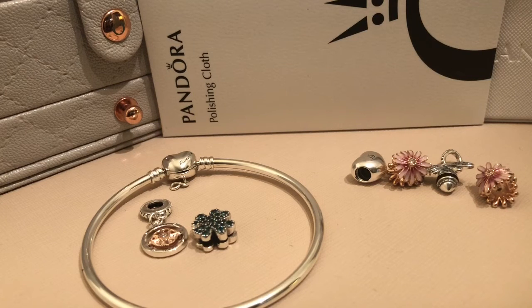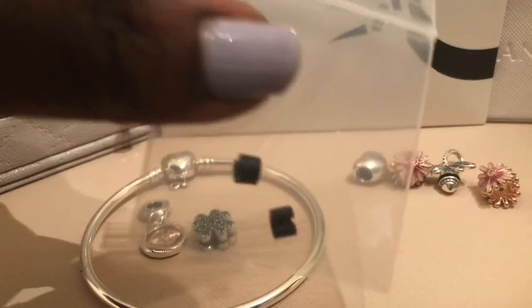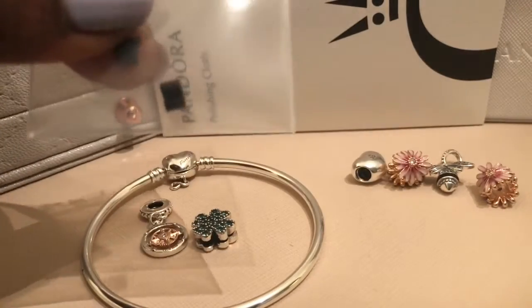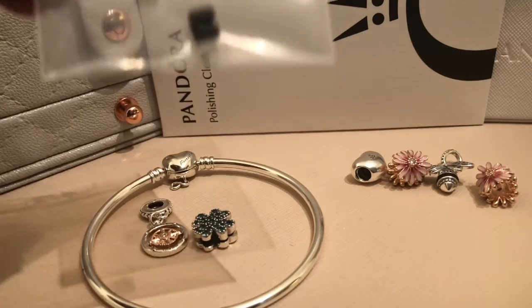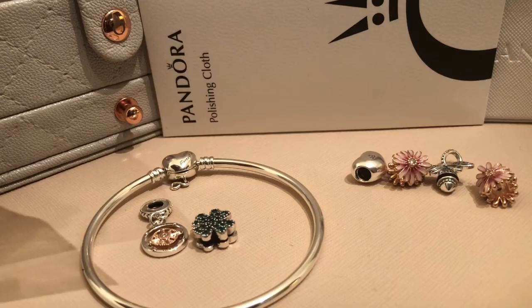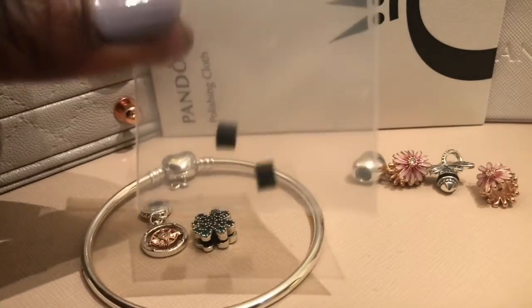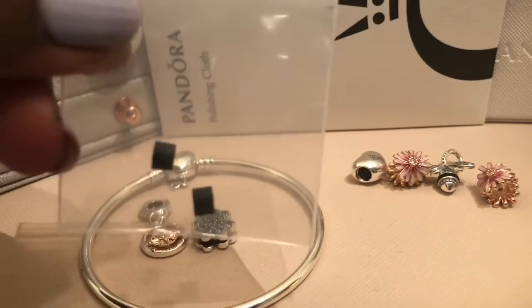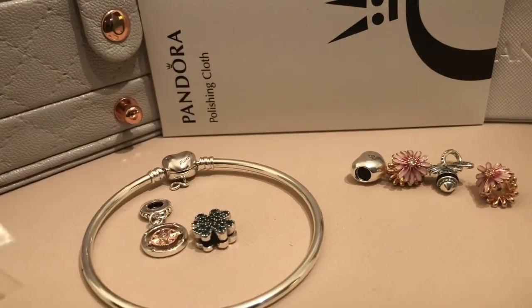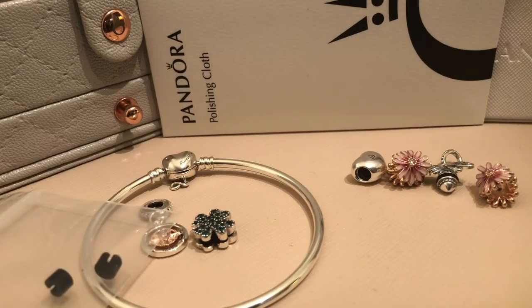Also in the box, which I thought was kind of cool, they gave me some silicone inserts. These are for when you have clips on your bangle bracelet — if you use traditional clips they'll move around the bangle, but when you put these on they will keep your clips from moving around.